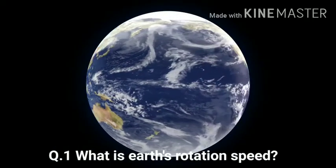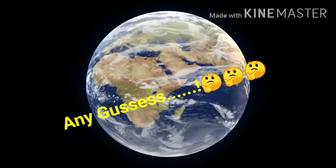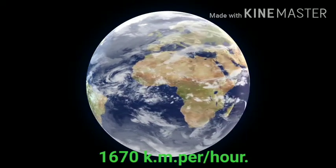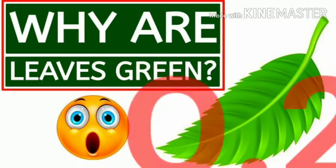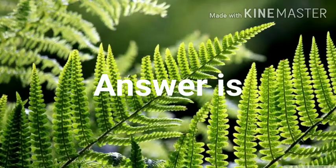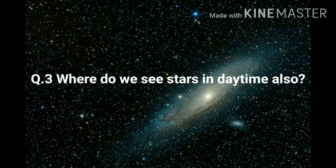Question one: What is Earth's rotation speed? Any guesses? The answer is one thousand six hundred seventy kilometers per hour. Question two: Why are leaves green? The answer is they contain a green pigment called chlorophyll.